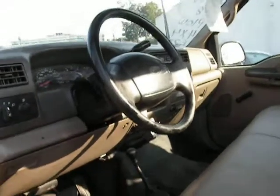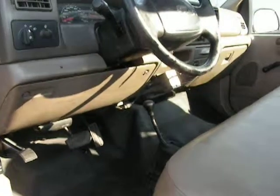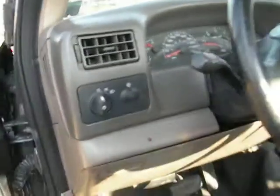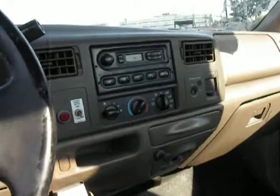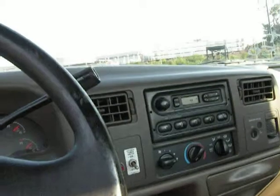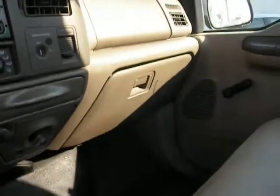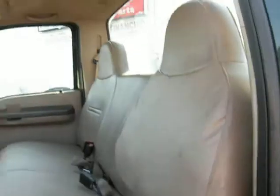Brand new bed liner. It's got 68,366 miles on the odometer. Air conditioning. AM FM radio. Glovebox has the original manual in it. The seat seems to be in very good condition.